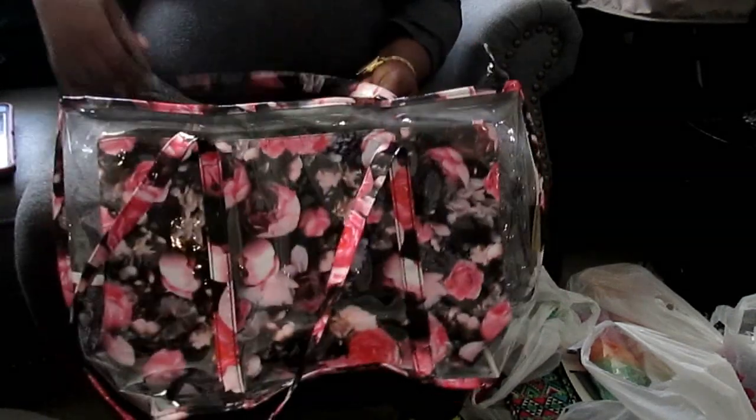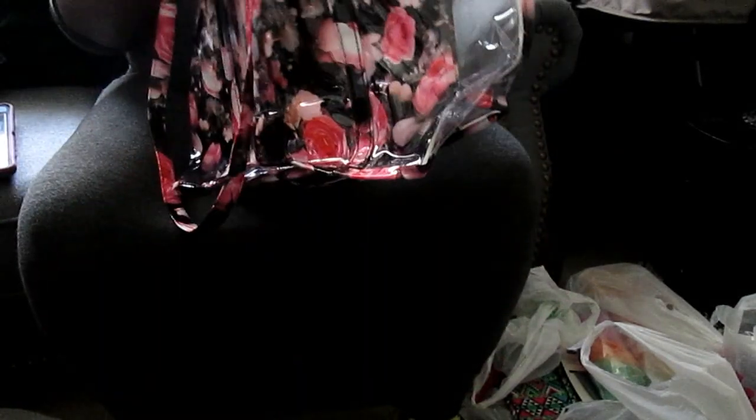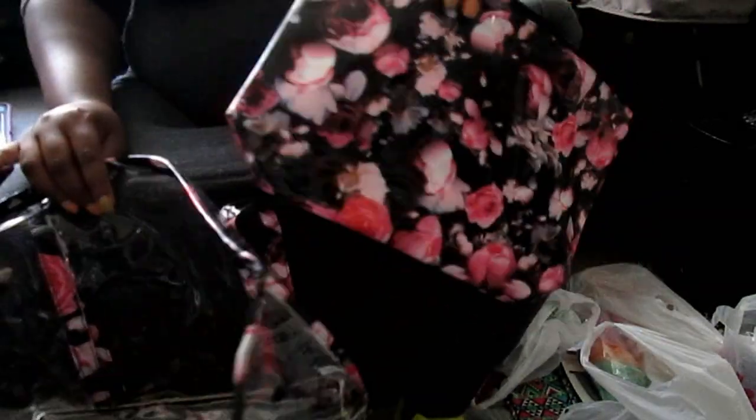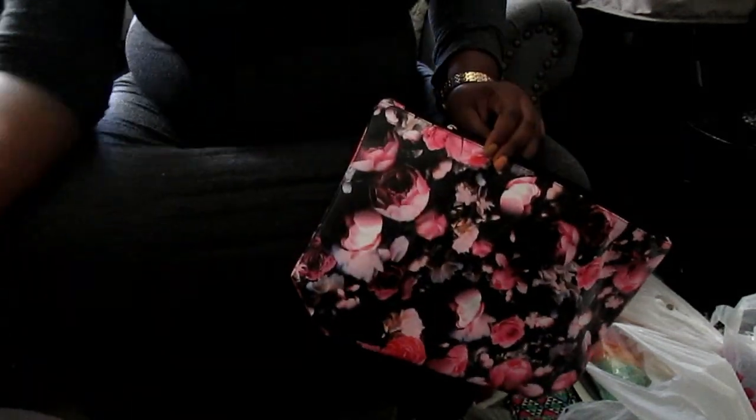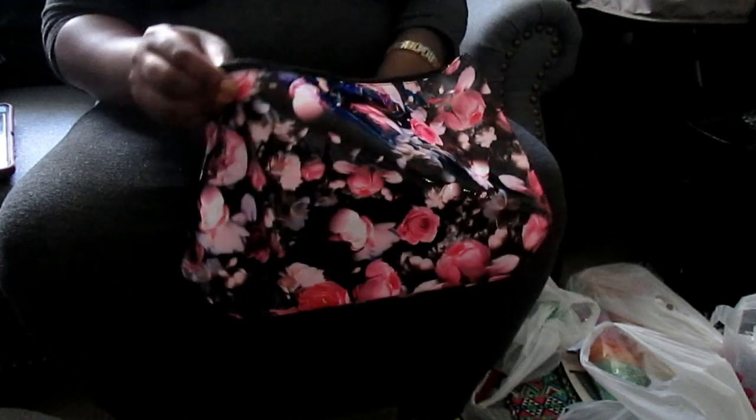My bag I got from DDs — I think it was $5.99. It's a good little bag: a big compartment and a little inner bag where you keep your stuff you don't want people to see, so that's where I'm gonna put my panties and things like that.